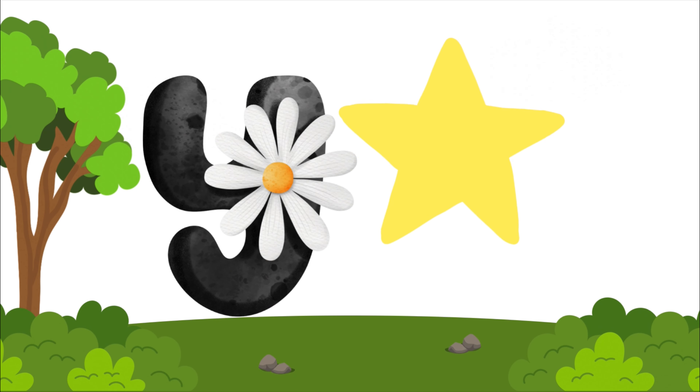Y is for yellow, y-y-yellow. Y is for yellow, y-y-y.